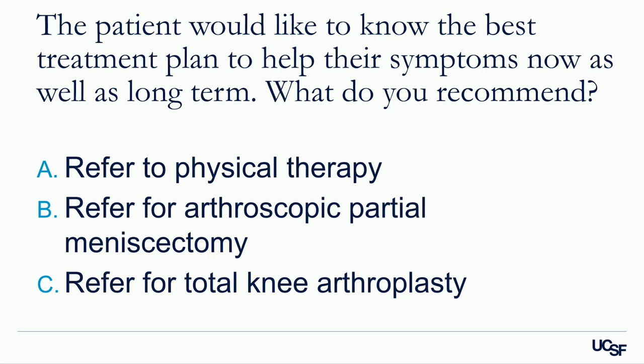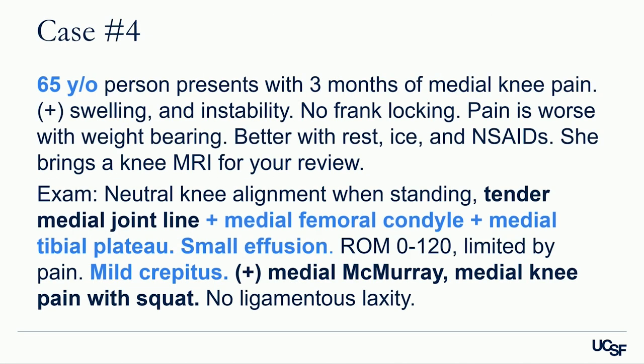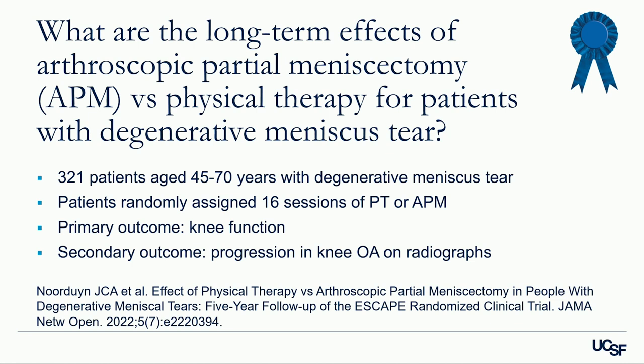About 80% of the audience recommends physical therapy. Looking at the case in detail: factors consistent with knee osteoarthritis include age over 55, bony tenderness, effusion, and crepitus. Factors consistent with a meniscus tear include tender medial joint line, positive medial McMurray, and medial knee pain with squat. This patient has both medial compartment osteoarthritis and a medial meniscus tear — a key diagnostic point.